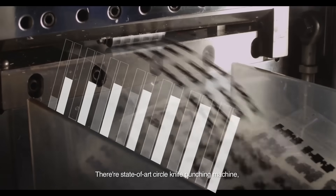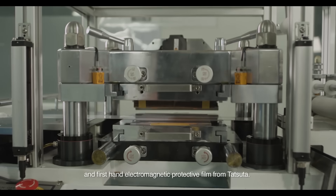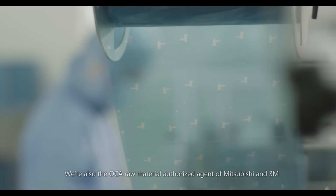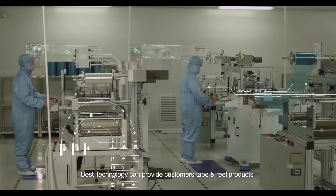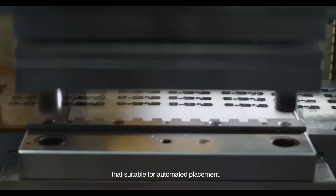There are state-of-the-art circle knife punching machines, high-speed continuous punches, and first-hand electromagnetic protective film from Tetsuda. We are also the OCA raw material authorized agent of Mitsubishi and 3M. Best Technology can also provide customers tape and reel products suitable for automated placement.